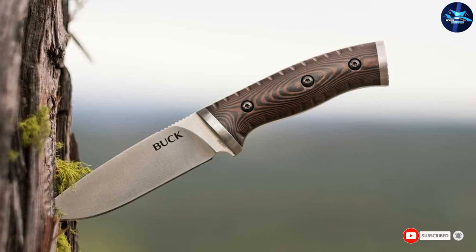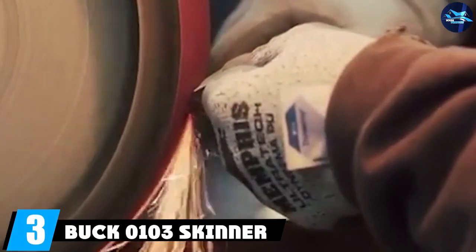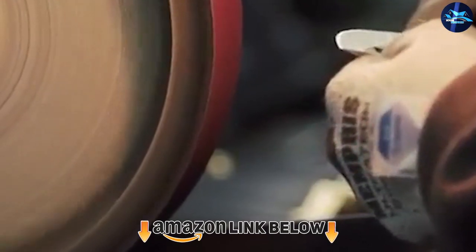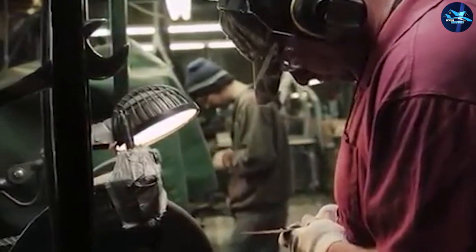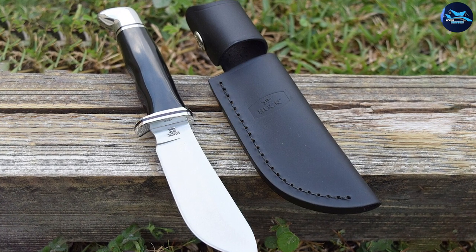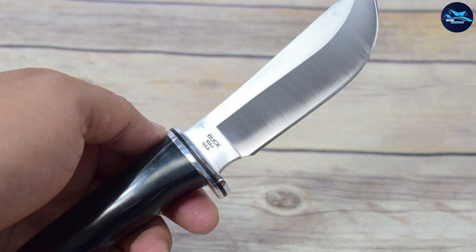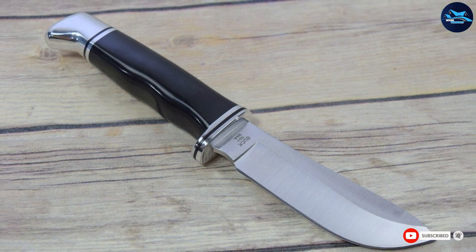Buck Knives has offered a lifetime warranty on its knives since 1902. At number three is the Buck 103 Skinner Fixed Blade Knife, one of the best hog skinning knives. The extra-thick 420HC steel blade offers excellent edge retention, strength, and corrosion resistance. The knife's curved belly is specifically built for sweeping through thick hide, while the blade's blunt rounded tip prevents punctures when working with skin — making it an excellent tool for hunters during field dressing.